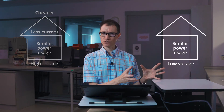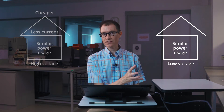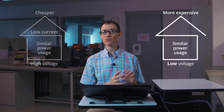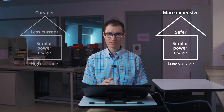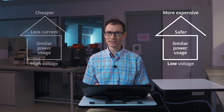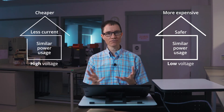Now let's talk about the low voltage house. If the voltage is lower, the wires used have to be thicker, so it's going to be a little bit more expensive to install the wiring. But we have the benefit of safety — if somebody were to be accidentally shocked, they're probably less likely to get killed than they are with the high voltage house. So we have a trade-off here to make.